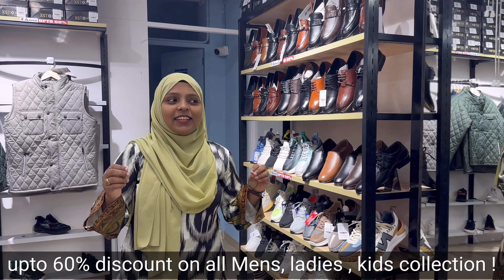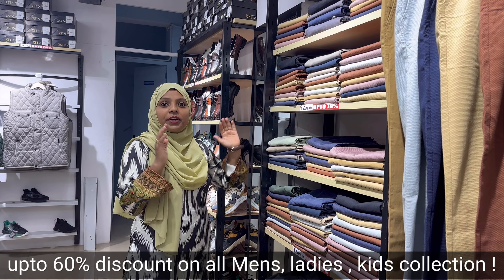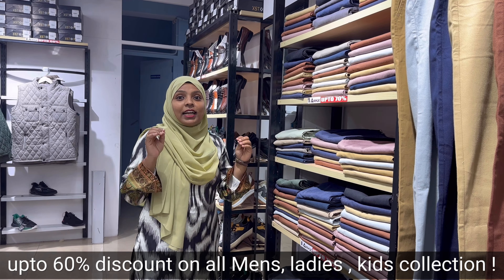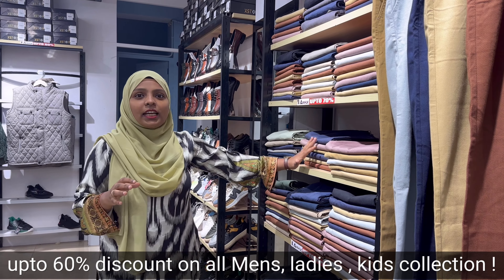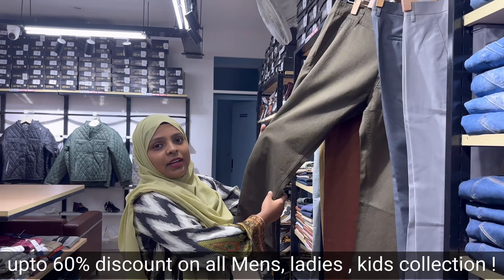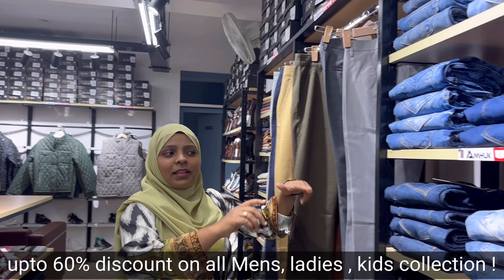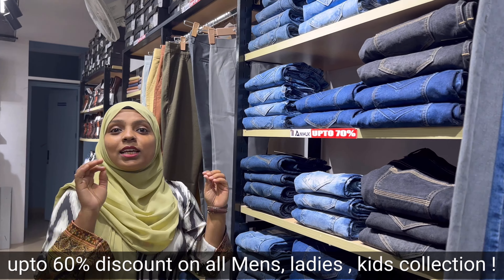Now we are going to the jeans and pants collection. First, you can see the cotton pants collection starting at Rs. 799. There are many collections, colors, designs, and fabrics. Now we are going to the jeans collection, also starting at Rs. 799.